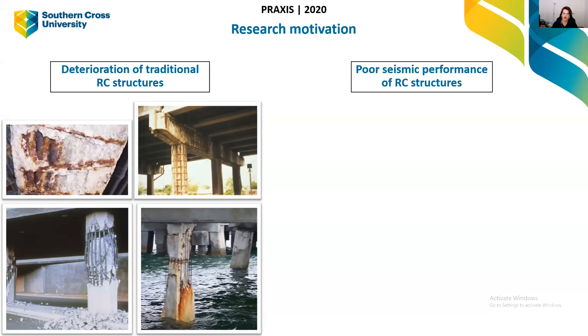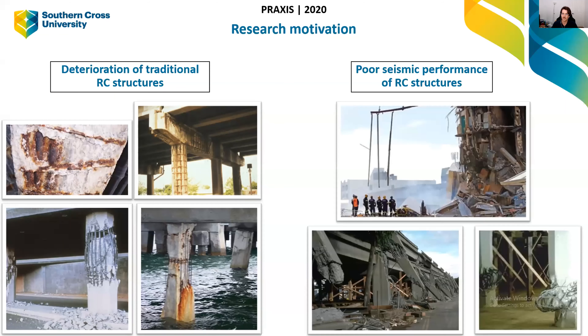The other motivation is the poor seismic performance of RC structures — that's earthquake performance. Often on the news when there's a big earthquake, some buildings might fall down, and that's typically concrete structures. While concrete is super strong, it's a very brittle material, so it cracks really easily. When there's any movement in the ground, the structure cracks and essentially comes crumbling down. Those are the two negatives with traditional structures.